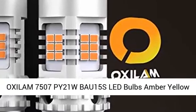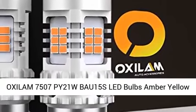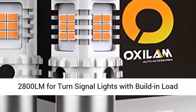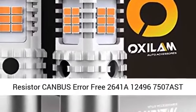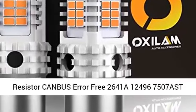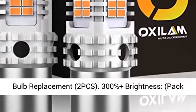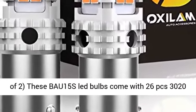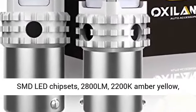Oxalum 7507 PY21W BAU-15s LED Bulbs, Amber Yellow, 2800LM, for turn signal lights with built-in load resistor, CAN bus error-free, 2641A, 12496, 7507 AST bulb replacement. Pack of 2, with 300% plus brightness.